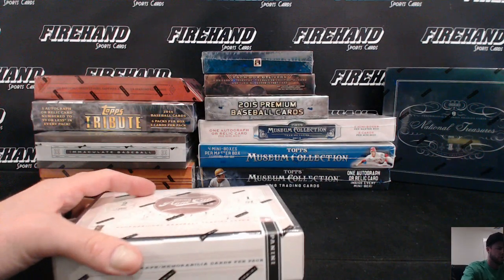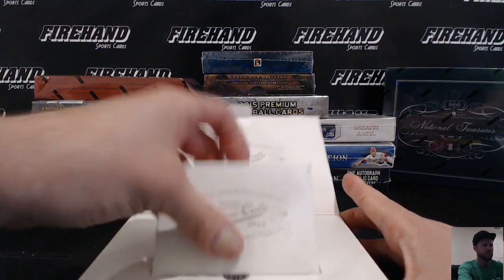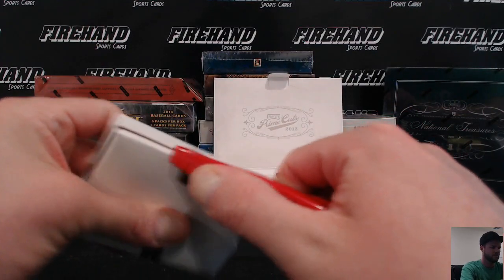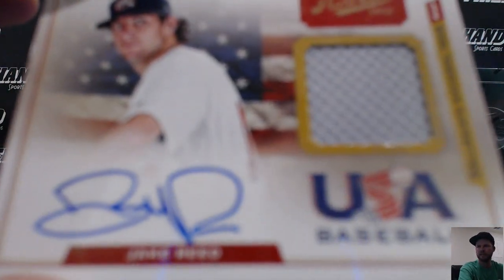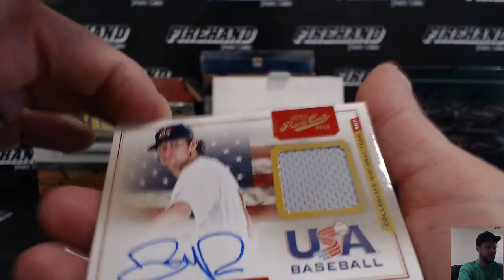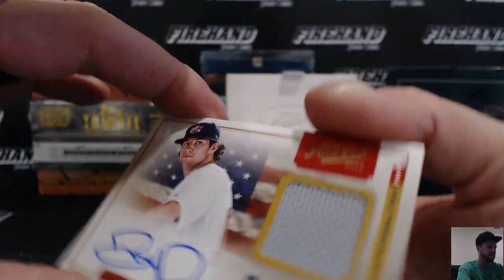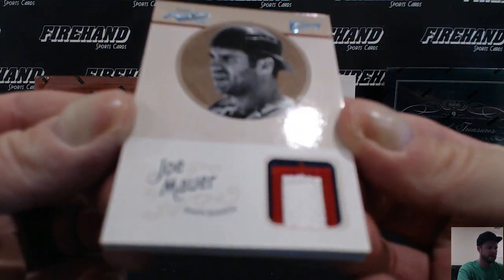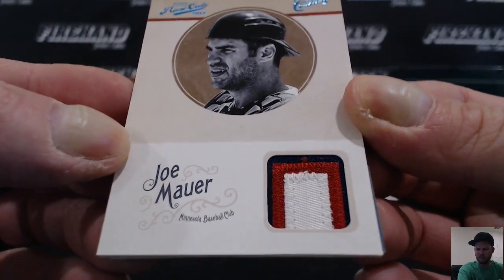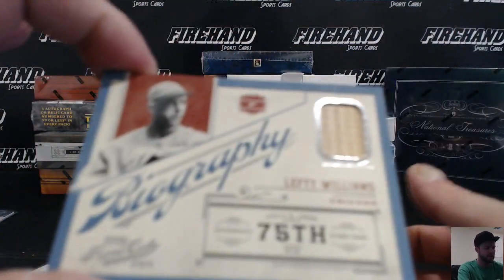2012 Prime the Cuts. We had a USA. Jake Reed — not sure what team he's with nowadays. Go to current MLB affiliate or MLB team. Usually you get a patch card when you get that, which we did: three-color patch of Joe Mauer for the Twins. Century Blue Platinum, numbered 3 out of 10.